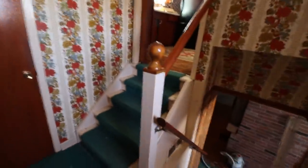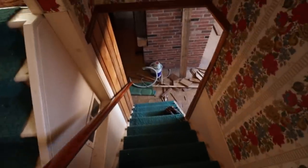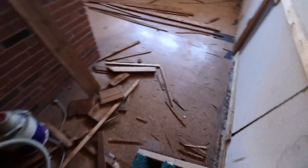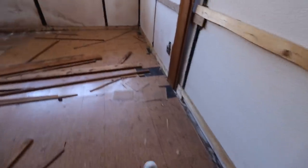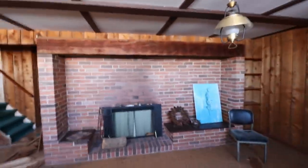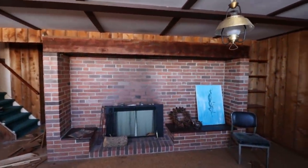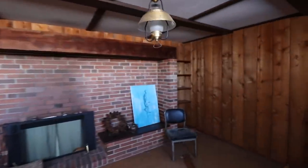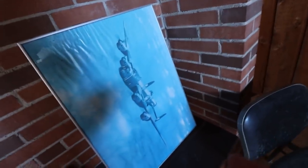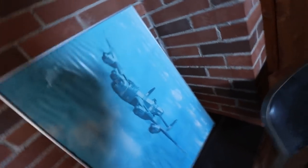Let's check out the basement. Green carpet going down. The cool part is to the left. This is awesome — you have more asbestos flooring with this big brick fireplace. That's beautiful. There's a light, and there's a plane — a Lancaster, I believe that's called.